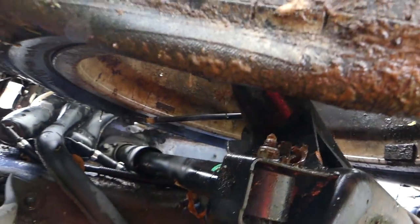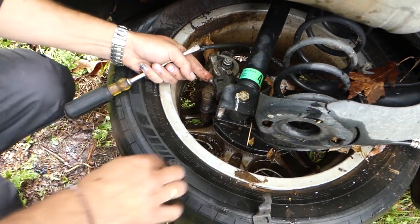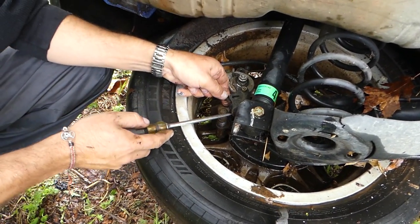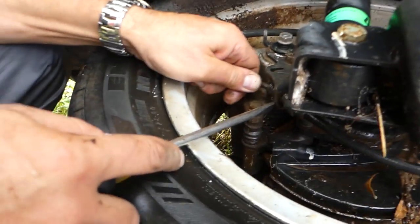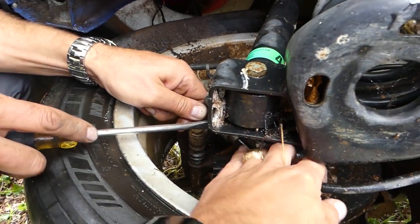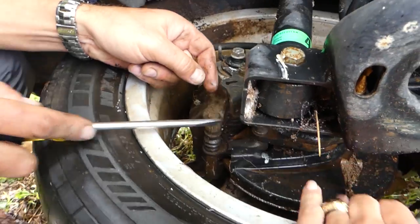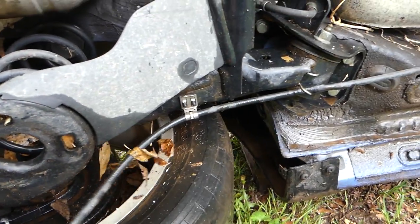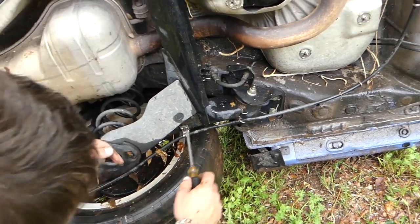We actually decided not to cut it because I forgot we already stole the caliper out of this one, so the cable there is loose - we don't need it. We're going to take this one off on the bottom as well. See how we can push it out of here - it's getting stuck a little bit. Okay, now it's out. All we have to do is get it off that bracket there.